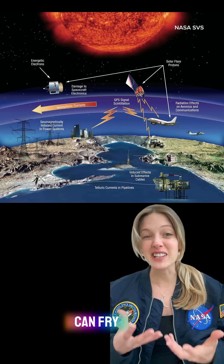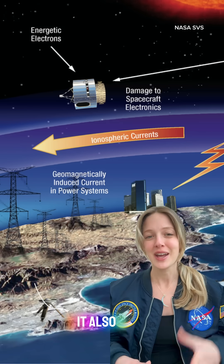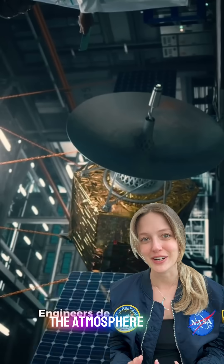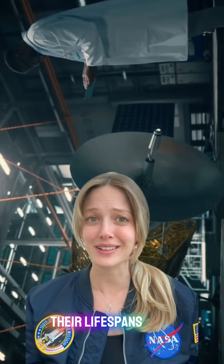These high-energy particles can fry circuits, degrade solar panels, and even shut down critical systems. It also can disrupt communication signals by ionizing the atmosphere. Additionally, intense solar activity can increase atmospheric drag on satellites in low orbit, shortening their lifespans.